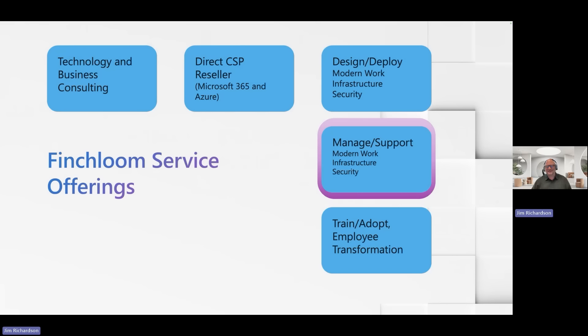Fourth — and I highlighted this in purple — that's what we're going to dig into today: our manage and support offering. That's where Finchloom Plus comes into play. And then our last piece is we have solutions to help train your IT department and your end users on how to adopt this technology, and truly transform your employees to be upskilled and learn how to fully use Microsoft 365 and Copilot.